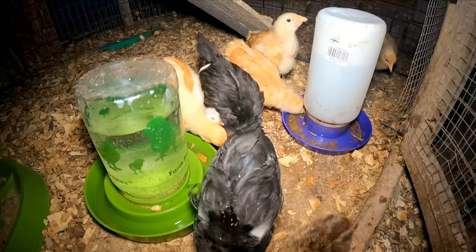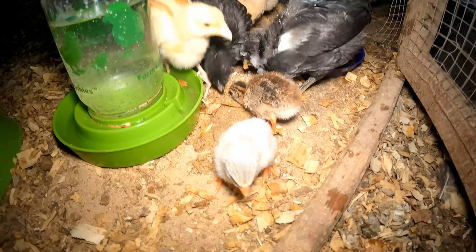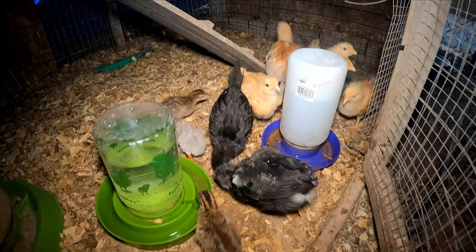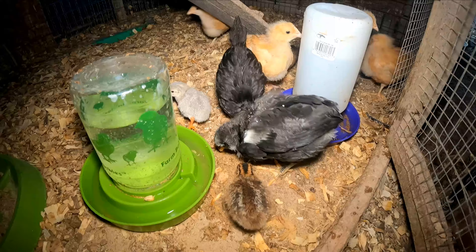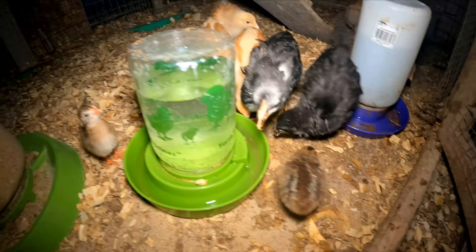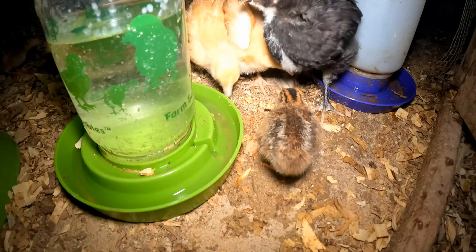So the guineas are doing way better in this environment, so I'm going to keep them out here. It's nice and warm, they all cuddle together, so they're going to do better out here. They're so little compared to the chicks. I'll catch you up and show you how they grow. But yeah, they're little right now and they're going to hang out outside for a while with these baby chicks.